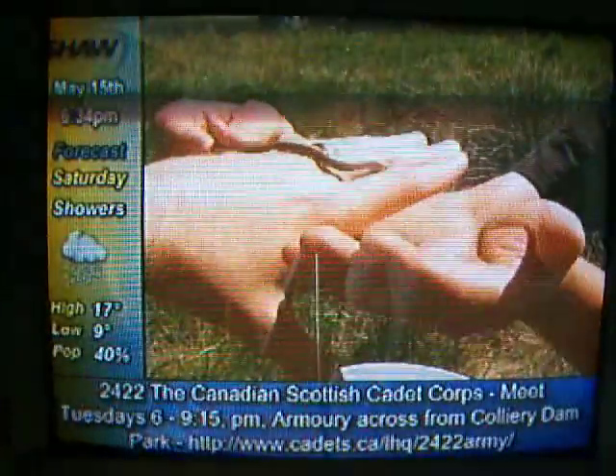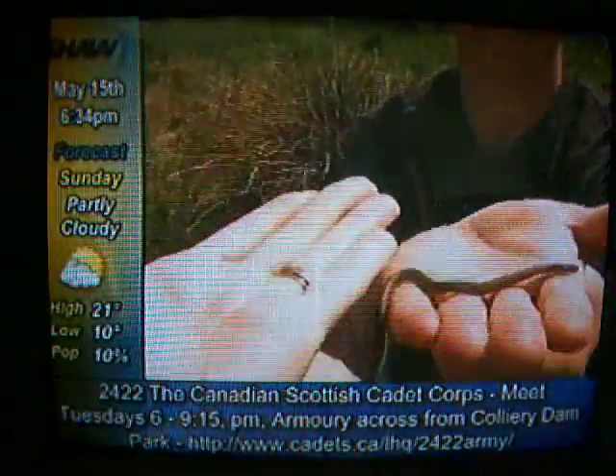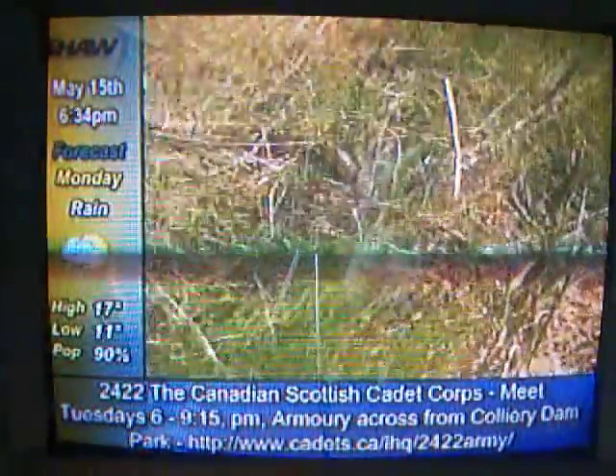Gordon says that garter snakes are unique in that they give birth to live young, and there are three types of garter snake in the Central Island area. The most common is the northwestern garter snake, and then there's the common garter snake, and the western terrestrial garter snake. The snakes in this field are the northwesterns.